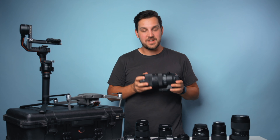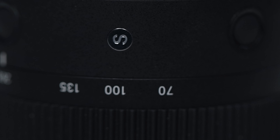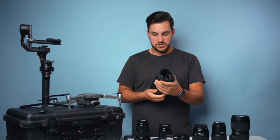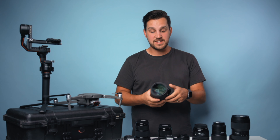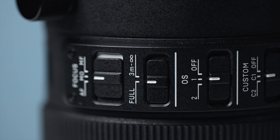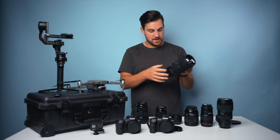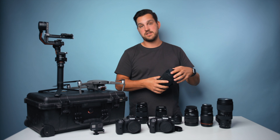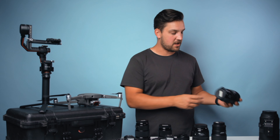Starting on the lenses, we have the Sigma 70-200 — their sports lens with an 82mm thread. It's an absolute beast, quite heavy, but it has optical image stabilization, manual focus, and two versions of stabilization. I don't use it too much but it's definitely in the kit.